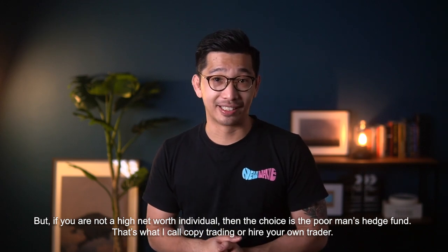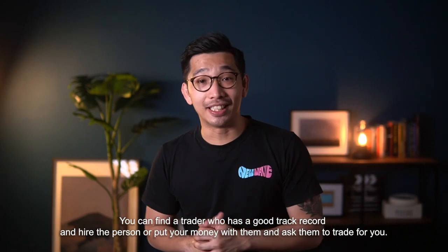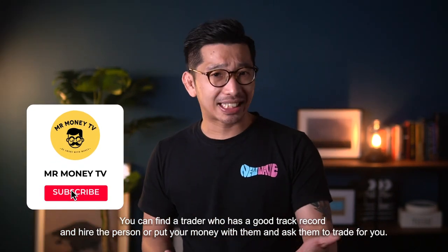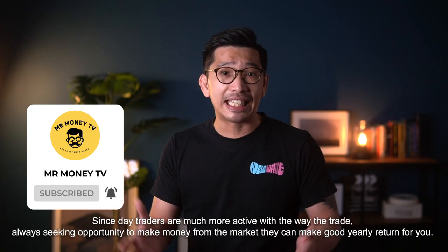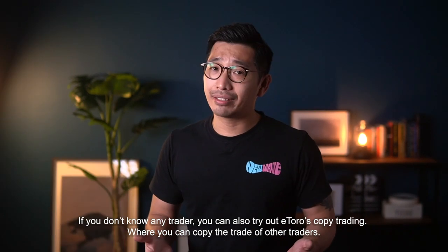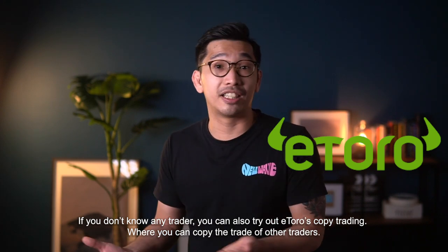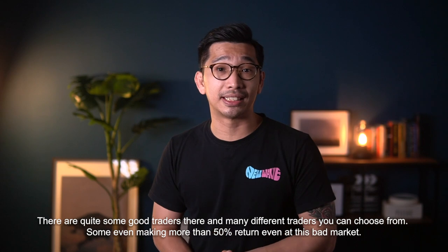And that's what I call copy trading or hiring your own trader. You can find a trader who has a good track record, put your money with them, and ask them to trade on your behalf. Since day traders are much more active with the way that they trade, they're always seeking opportunity to make money daily from the market, so there's a chance they can make a good yearly return for you. If you do not know any trader, you can also try out things like eToro's Copy Trading, where you can copy the trades of other traders. There are quite a few good traders there and many different kinds of traders that you can choose from.